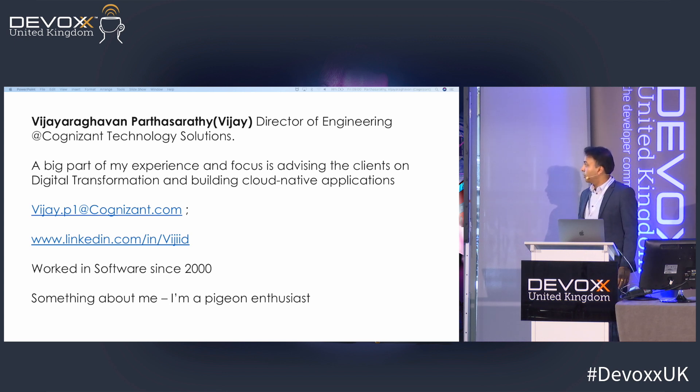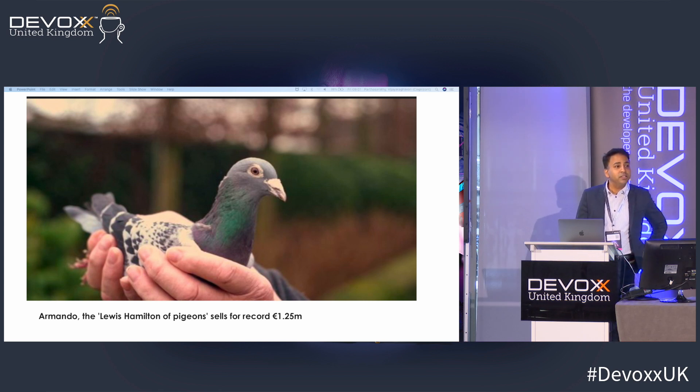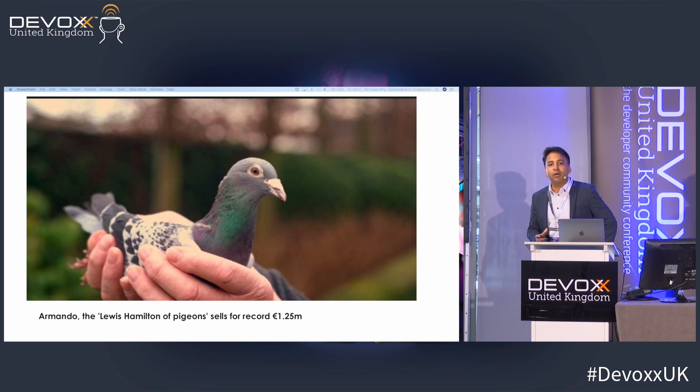One of my hobbies is that I'm a pigeon enthusiast. A pigeon enthusiast is someone who likes different types of pigeons. Did you know that recently a pigeon was sold for $1.25 million? It's called the Lewis Hamilton of pigeons — named Armando — and it's a racing pigeon. Racing pigeons can travel thousands of miles and reach home. There's also a homing pigeon, which can be airborne for up to 18 hours at a time.